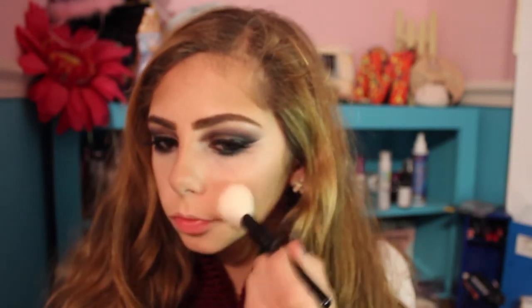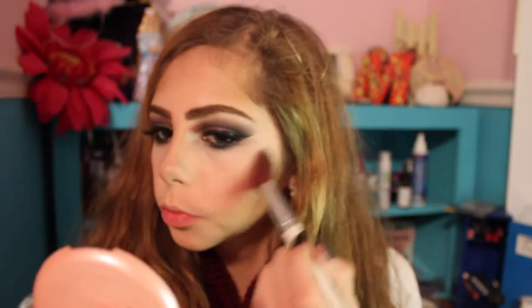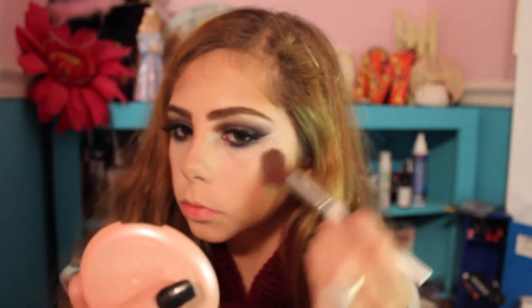I'm putting on a little bit of this cool-tone blush, taking it back to help blend the contour, and then highlighting by mixing two colors together just to add a little bit of life to my face.